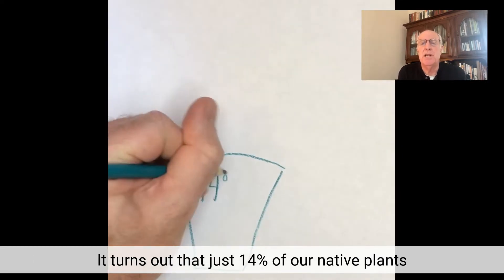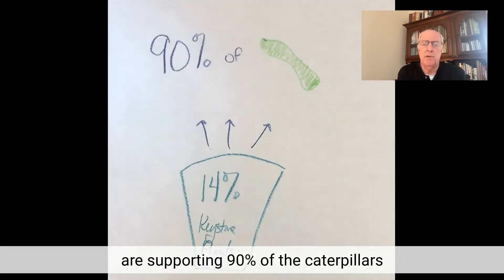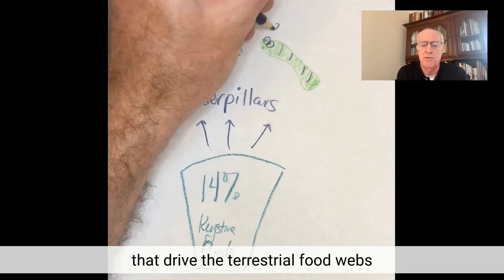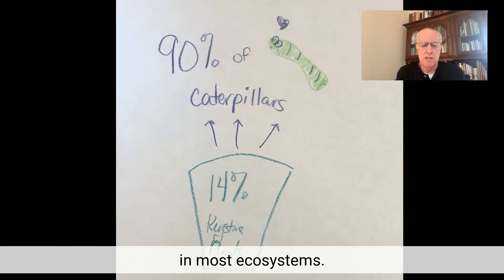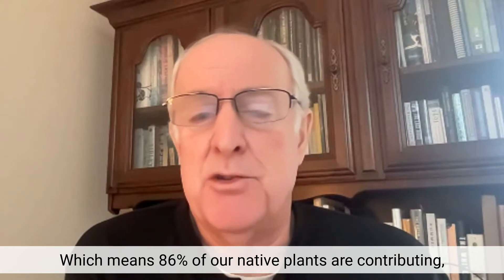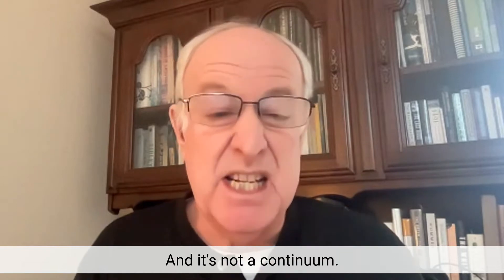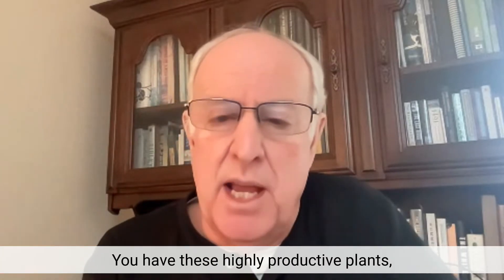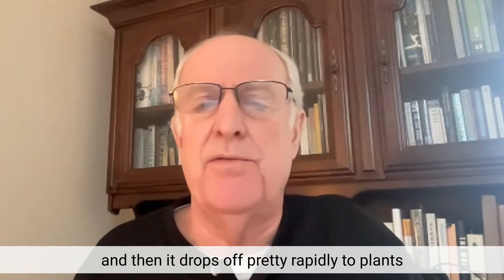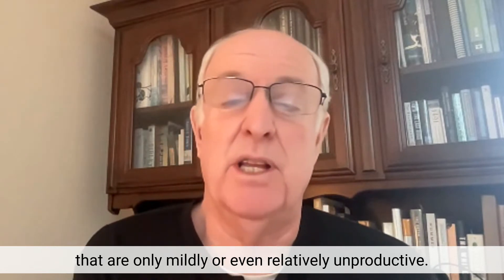It turns out that just 14% of our native plants are supporting 90% of the caterpillars that drive terrestrial food webs in most ecosystems, which means 86% of our native plants are contributing, but not all that much in terms of supporting that food web. And it's not a continuum — you have these highly productive plants, and then it drops off pretty rapidly to plants that are only mildly or even relatively unproductive.